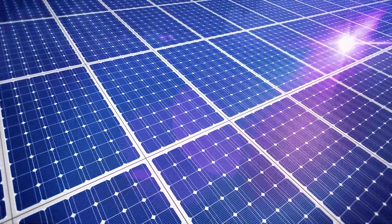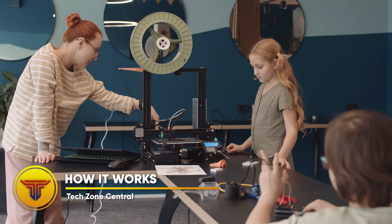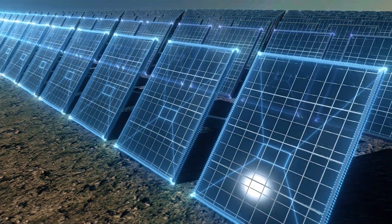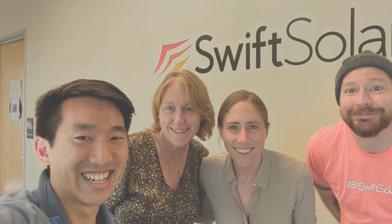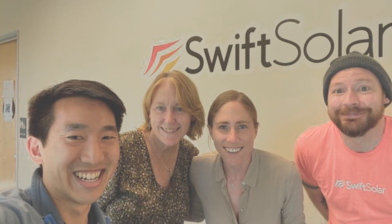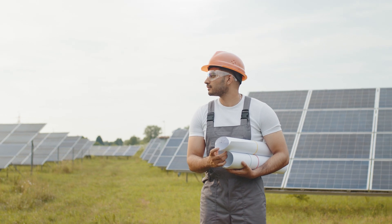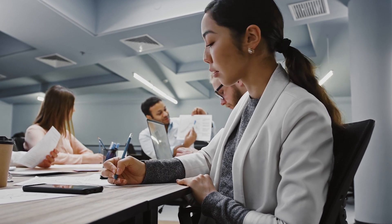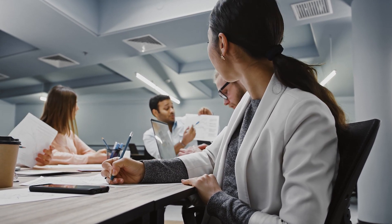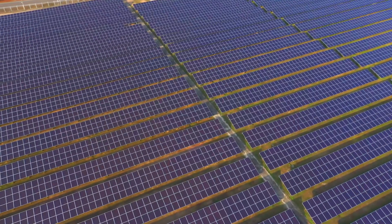To understand how this revolutionary solar system technology functions, let's look at what the CEO of Swift Solar — one of the most prominent teams working on perovskite solar technology — has to say. He explains that this new kind of thin film technology is something the industry has pursued for a long time, as different kinds of thin films have come and gone over the years.